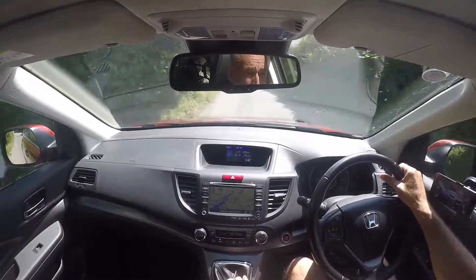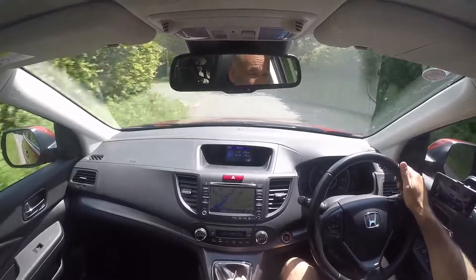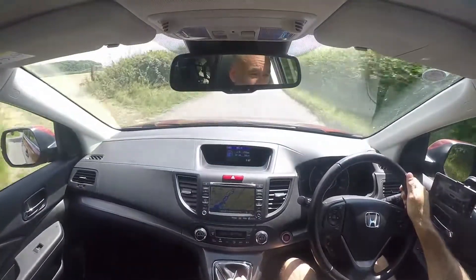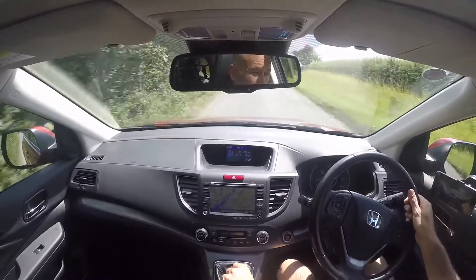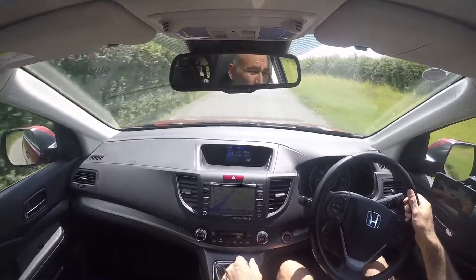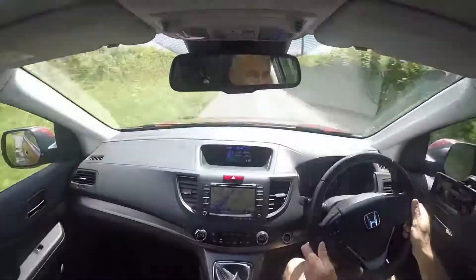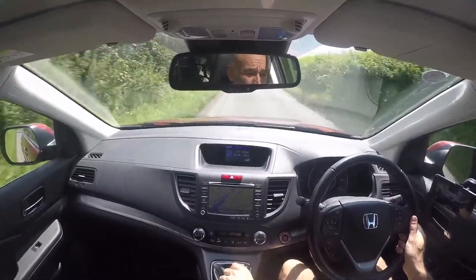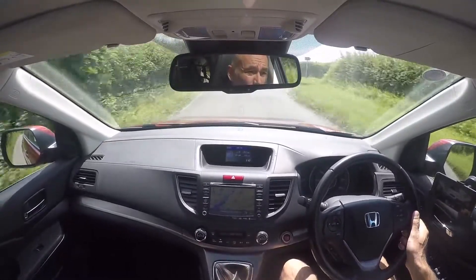There's one of those speed alarms which I'm going to deactivate — they ping at 30 and 50 miles an hour just to remind you, but they drive me insane. The engine, though, is absolutely spot on — a wonderful example of what is a really great engine.